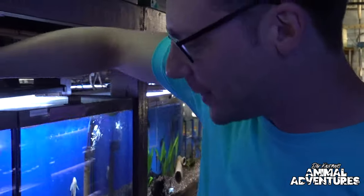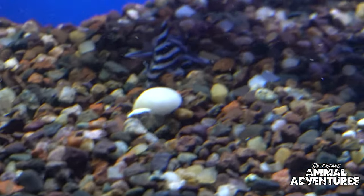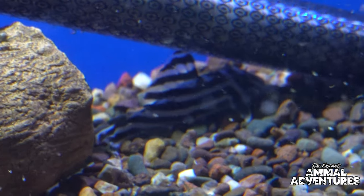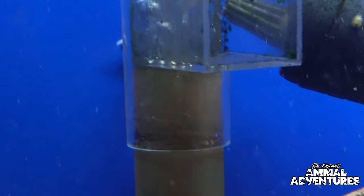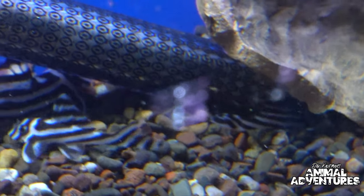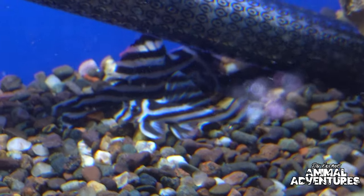We have to stop and show off these zebra plecos — we try to regularly have some around here. They're a really sought-after Brazilian pleco. These are actually captive raised in Indonesia, though for the longest time they were not shippable out of Brazil.